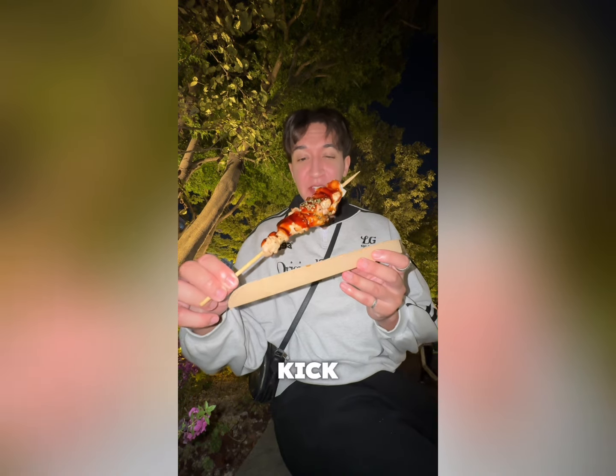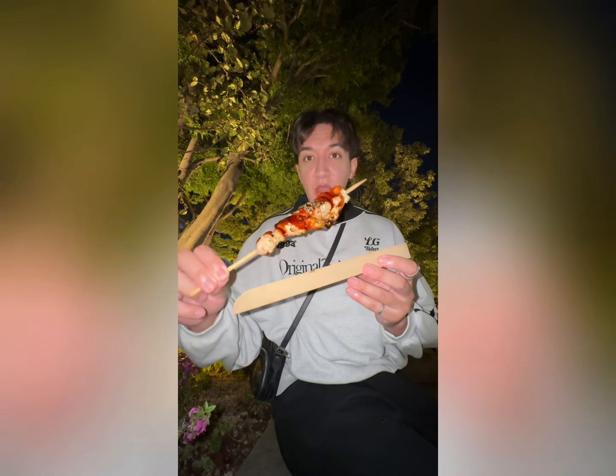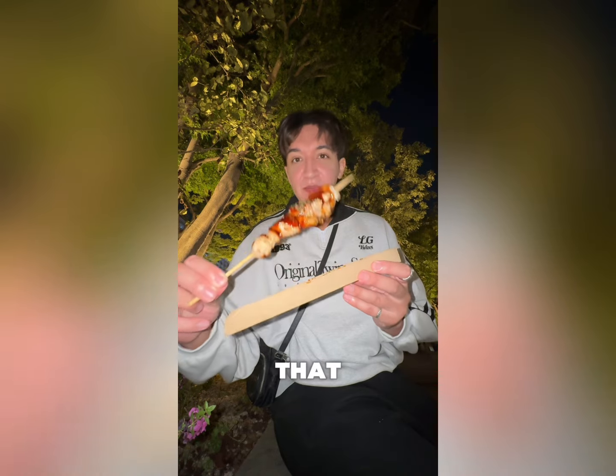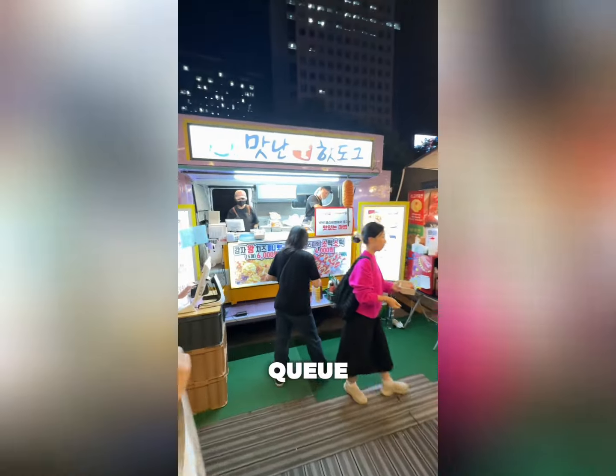That's spicy! That's got a real kick to it. I'm good with spicy but that is really spicy. Anyway, it's tasty but it just took such a long time to come out. I'd give that eight out of ten.